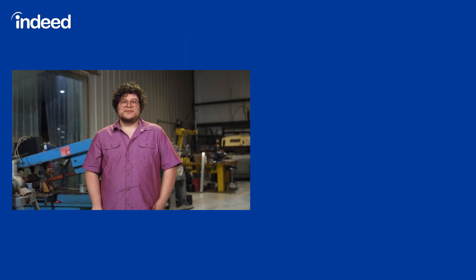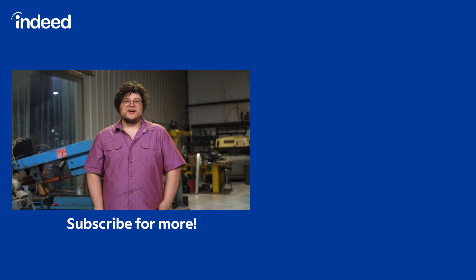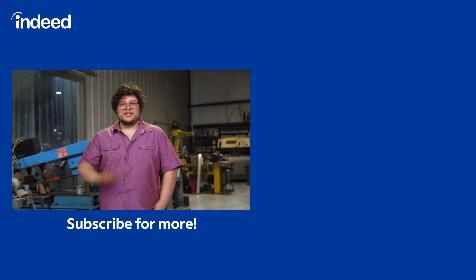Thanks for watching. Be sure to subscribe to the Indeed channel and check out some more day in the life videos. We'll see y'all next time.